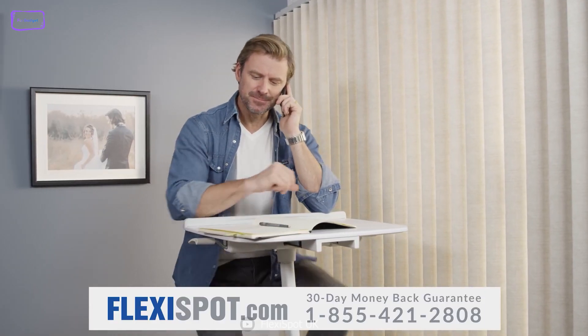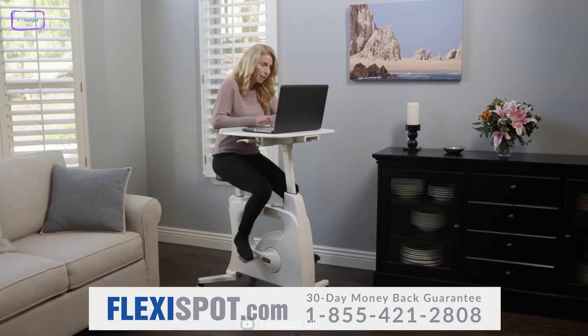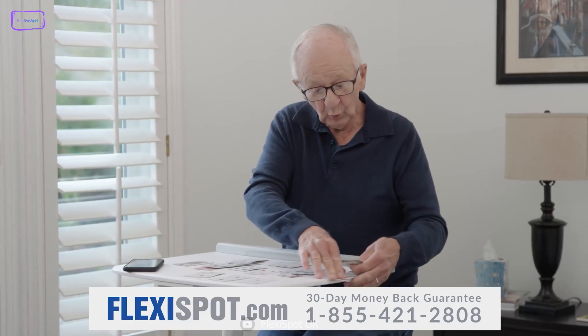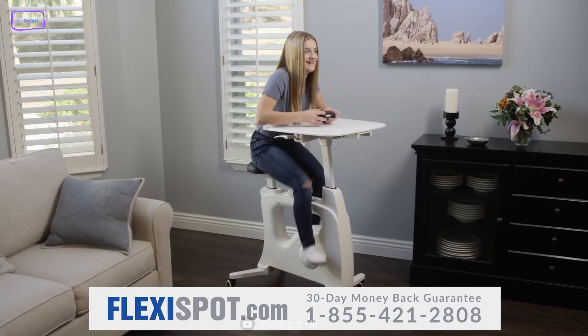You can also connect the bike to a fitness app and track your workouts that way. Overall, the Deskcise Pro V9 is a great option for anyone who wants to stay active while they work.